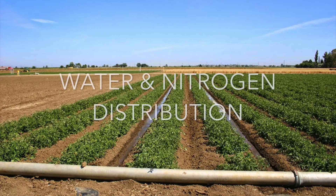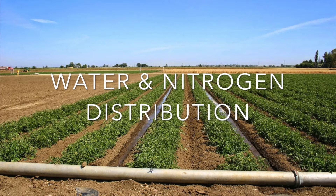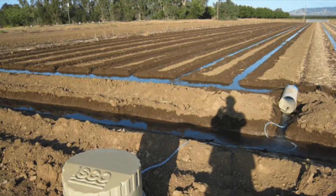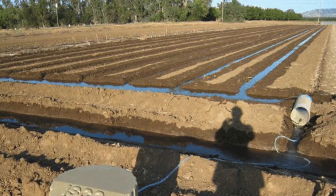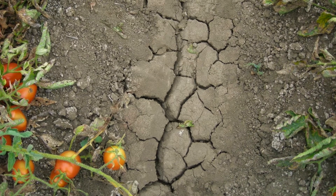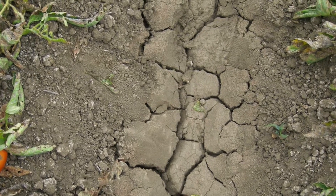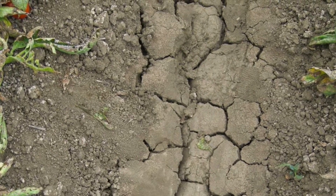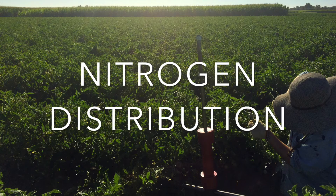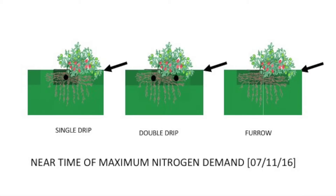Wetting patterns differed between single subsurface drip, double subsurface drip, and furrow rows. Furrow irrigated rows had higher water content near the shoulder of the bed, reflecting more wetting in shallow surface soils. These differences in water distribution affect other soil properties as well, such as nitrogen, microbial activity, salinity, and weed pressure. Furrow irrigated rows had lower nitrate content at the shoulder, indicating that mobile forms of nitrogen were leached away with increased surface wetting. Ammonium concentrations did not differ between treatments.